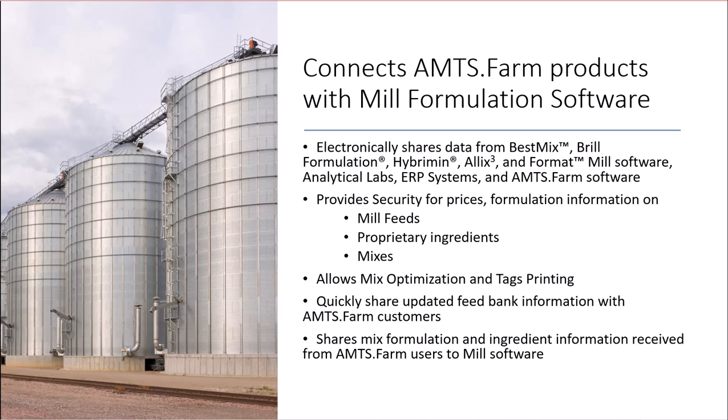It provides a way to securely share prices and formulation specifics on mill feeds, proprietary ingredients, and mixes. Mixes can be optimized using best cost linear optimization and tags can be printed using FBM. Mills with dedicated nutritionists can share feed pricing and formulation information to their users through reconcilable feed banks. Nutritionists can send mix formulation specifications to mill software through FBM.